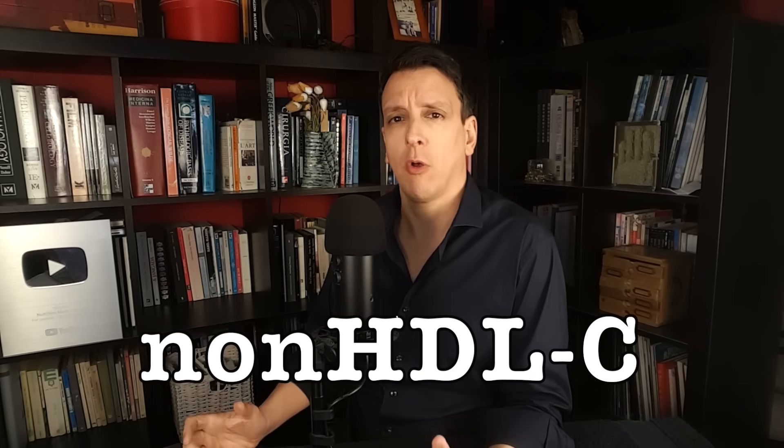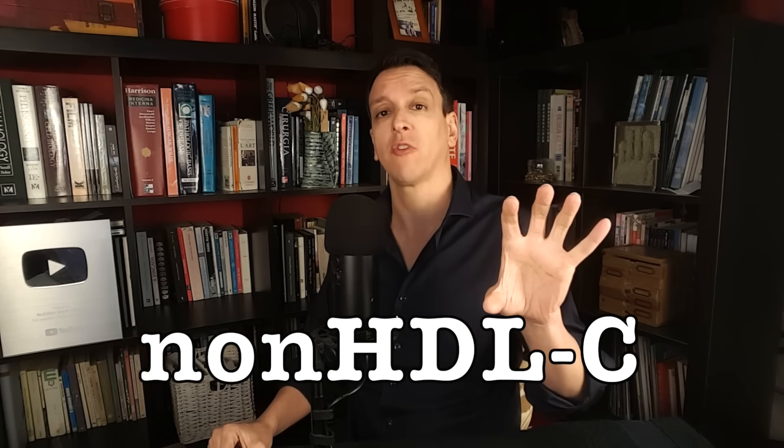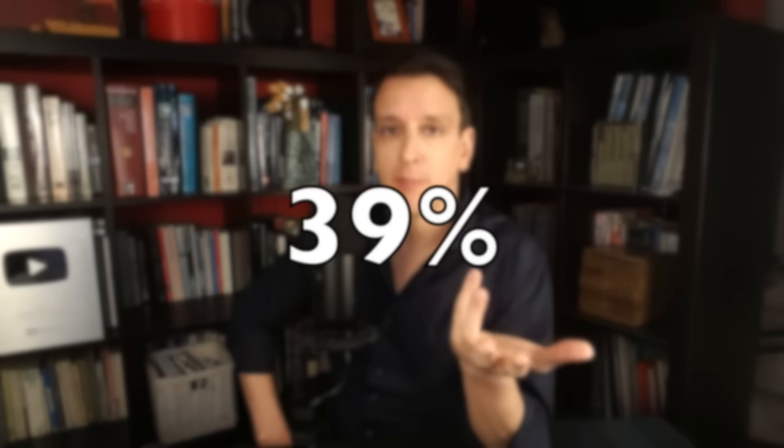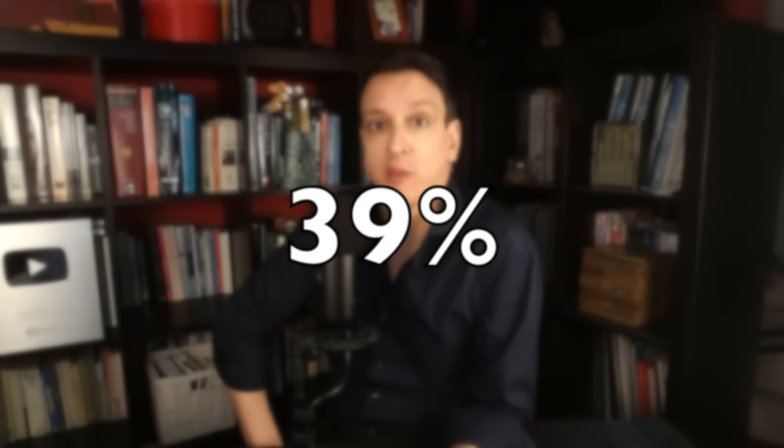LDL cholesterol is kind of a dirty metric, as regular viewers know. A better metric is ApoB, but they don't report ApoB here. They do report non-HDL cholesterol — a simple calculation where you take total cholesterol and subtract HDL cholesterol. It's a pretty good measure of heart disease risk, better than LDL. For non-HDL cholesterol, those with an elevated level had a 39% higher risk of having more plaque in their carotids. Even with a calcium score of zero, you can still have plaque growing — the soft, non-calcified type, which is actually the worst and most likely to rupture.